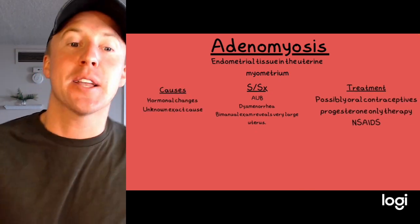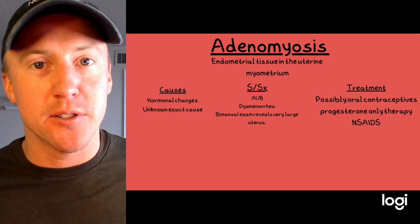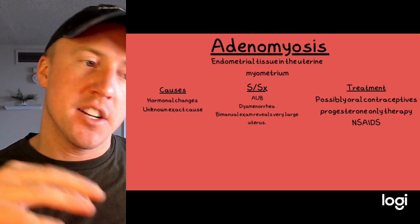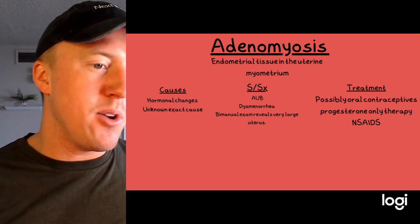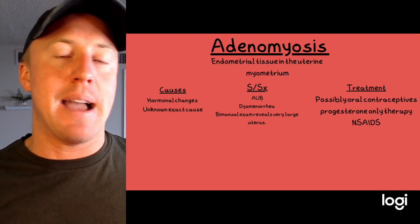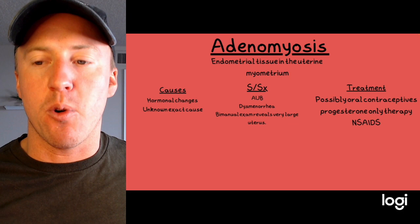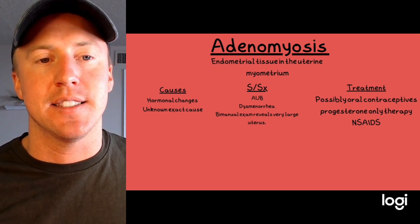Adenomyosis is another common cause of abnormal uterine bleeding — that's why the PALM-COEIN mnemonic is useful, because there are so many causes. In adenomyosis, endometrial tissue grows into the myometrium, the muscular tissue of the uterus. The exact cause isn't known but hormonal changes are involved. Signs and symptoms include abnormal uterine bleeding, painful menstruation, and a very enlarged uterus on bimanual exam. Treatment includes oral contraceptives, progesterone therapy, or NSAIDs.